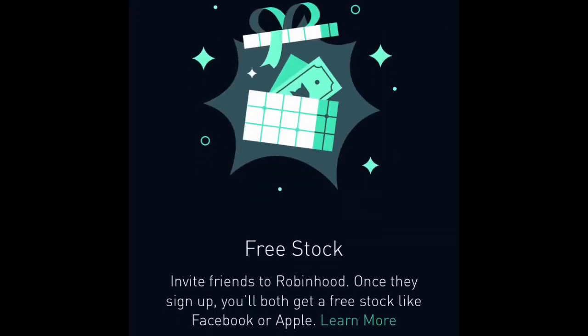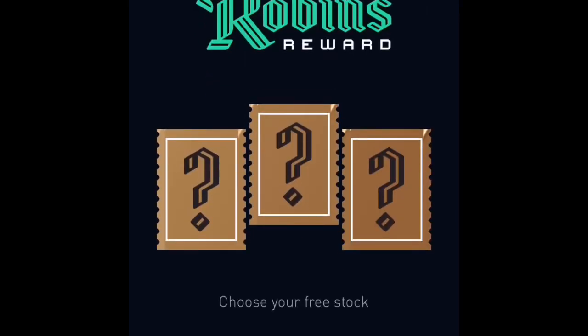When you go to Free Stocks it's going to give you a code right here. It shows that my friend Nicole was able to go download it using my code — I will leave a link in the description so that you can click the code and download the app. You'll get a free stock as well, and we'll both get one.